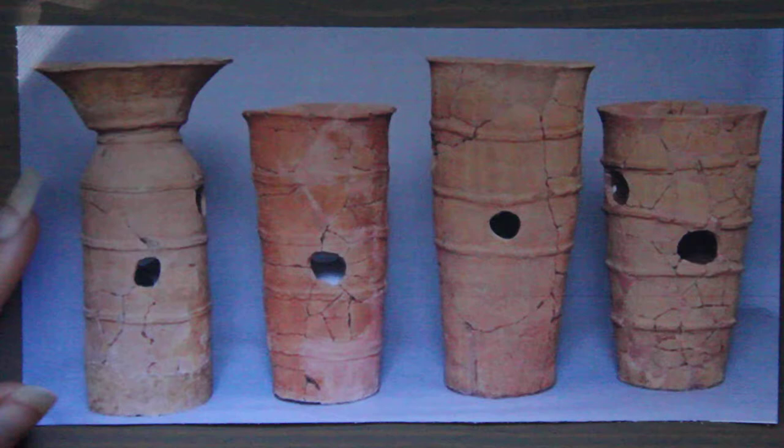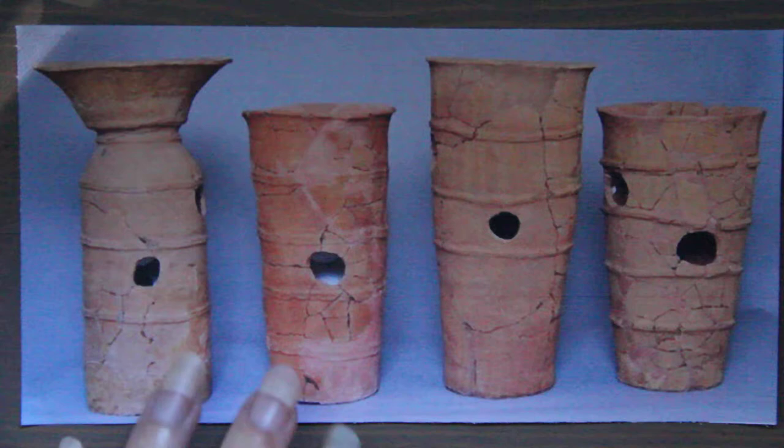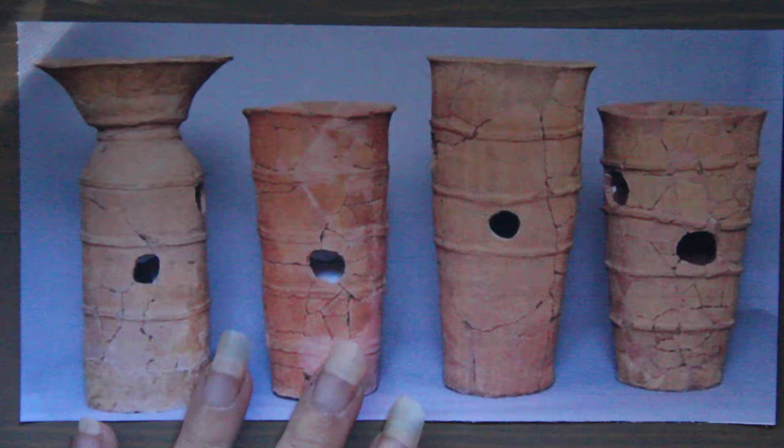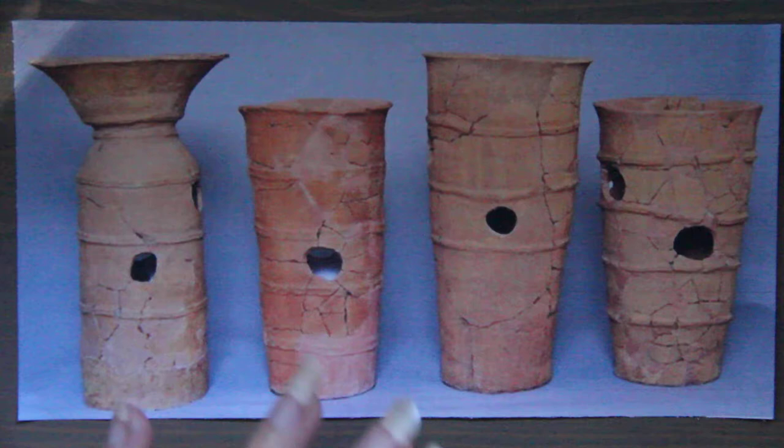Now, these early cylindrical ones are hollow and about a meter — about three feet — tall. As time passed, the Haniwa became more complex as the Kofun time period reached the 5th century. At this time, animals, people, and houses began to be created.